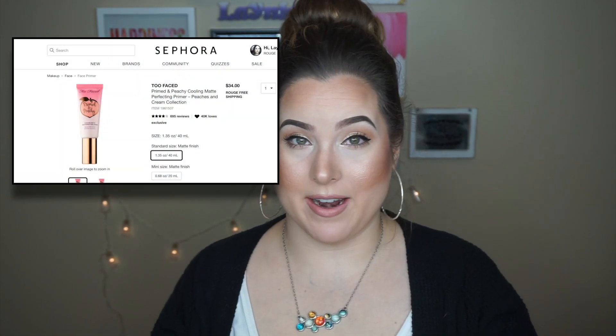The Primed in Peachy Mattifying Primer by Too Faced. I love this primer. It does mattify my skin and does really good in my T-zone. I feel like my pores and my texture look better when I'm using it. Right now I'm wearing a shimmery blush, and without it I don't feel like I could get away with it because I feel like my pores would look really big. A little bit goes a long way. I love this for my oily and large pore textured skin.